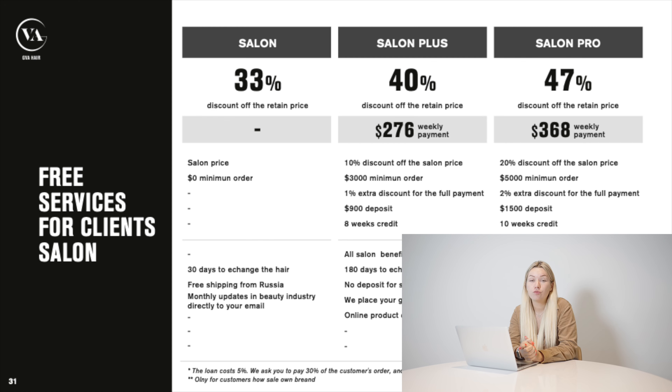The most popular plan is Salon Pro — 47% discount off retail price, almost double the savings. Only $368 per week and you get hair for $5,000 — roughly 41 packs of tapings, 23 packs of wefts, or about 110 packs of hard fusions. You make a $1,500 deposit, get all the hair, and pay over 10 weeks at $368 per week. Starting from this plan, we can create a website for you, create your own packaging and logo, and offer you to start doing private label with us.